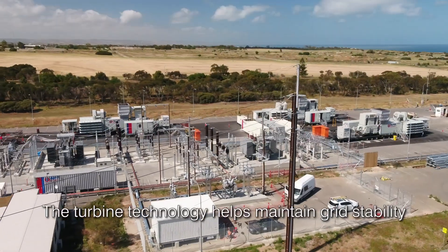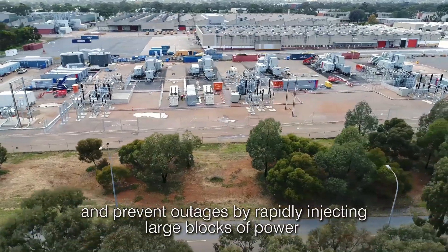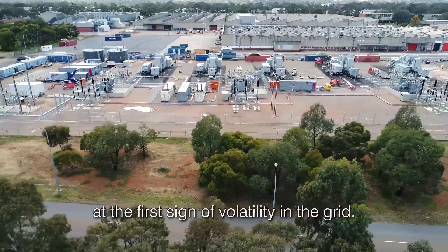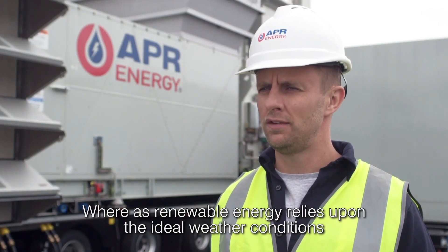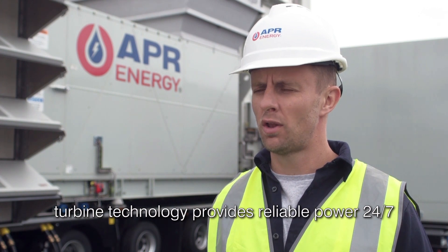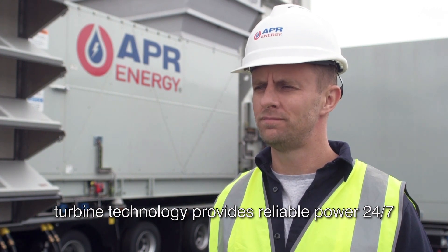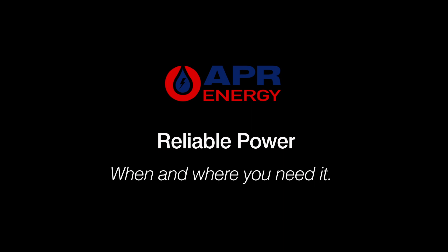The turbine technology helps maintain grid stability and prevent outages by rapidly injecting large blocks of power at the first sign of volatility in the grid. Whereas renewable energy relies upon ideal weather conditions, turbine technology provides reliable power 24-7. APR Energy's mobile turbine technology provides reliable power when and where you need it.